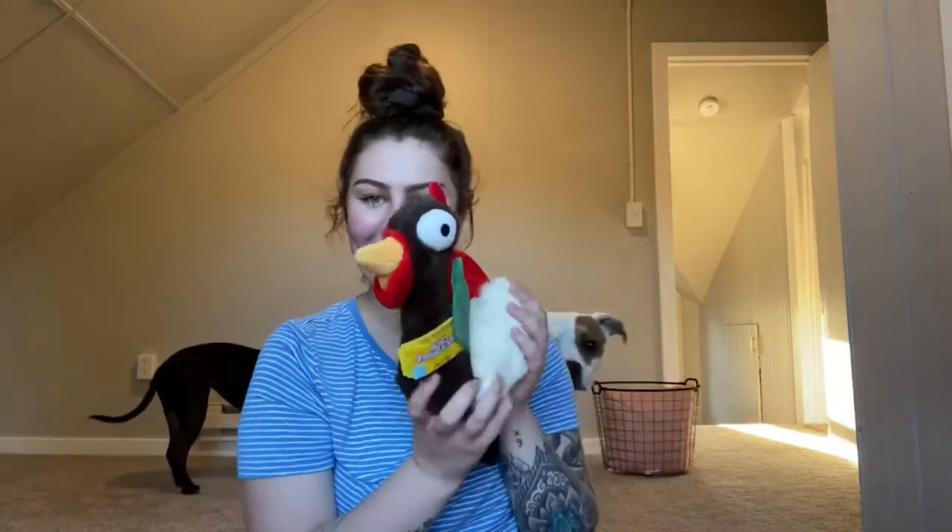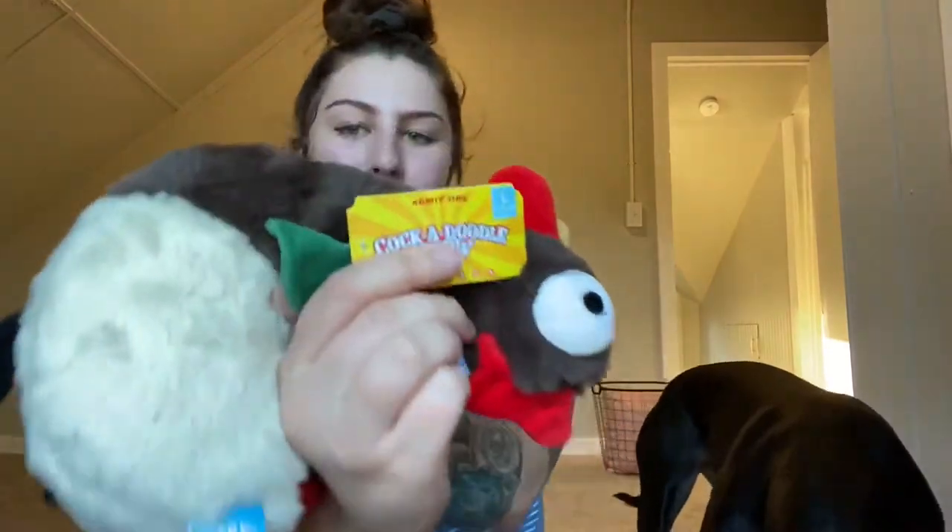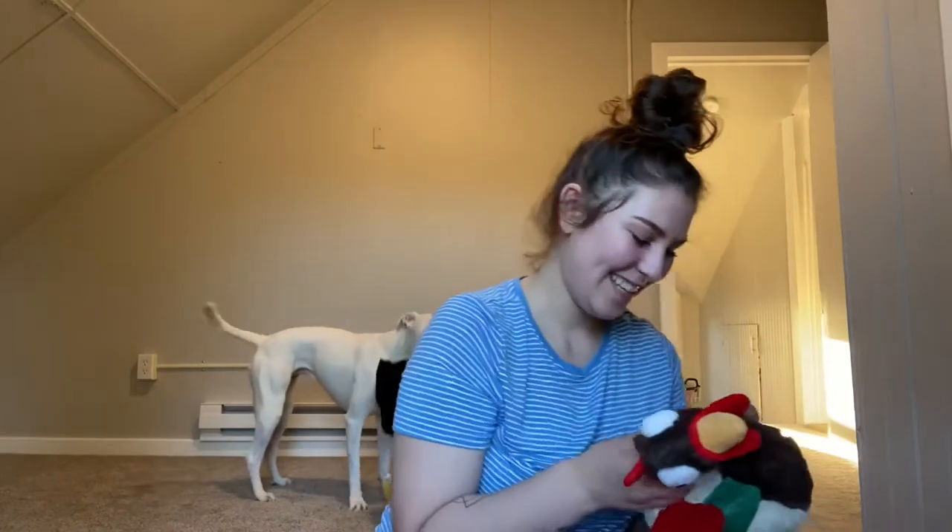The next thing in here is this little chicken. This is called Cock-A-Doodle-Chew. This is also a large toy — Crazy Crinkle, a Grunt Squeaker, and it's also packed with fluff.